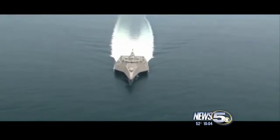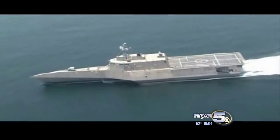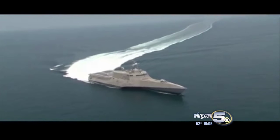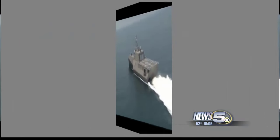Its propulsion system has been compared to that of a jet ski, sucking water in and pushing it out. The sleeker trimaran hull gives it superior seakeeping and fuel efficiency. A very non-conventional design, it looks more the part of the stealth Navy combat ship the LCS is meant to be.